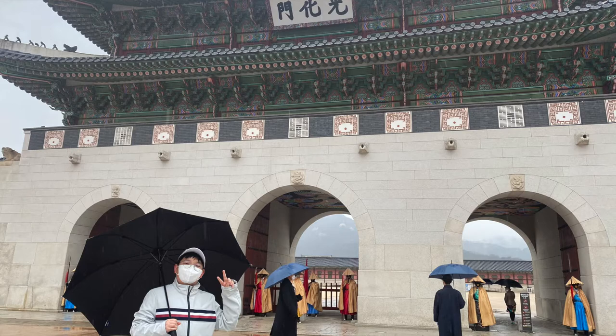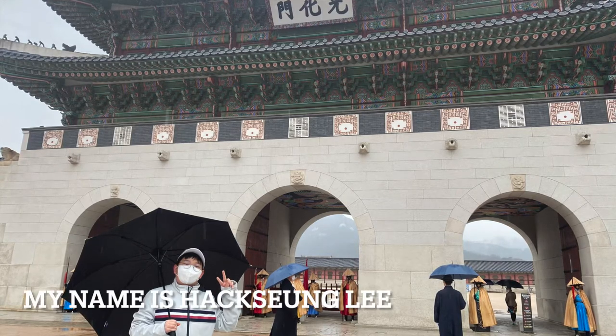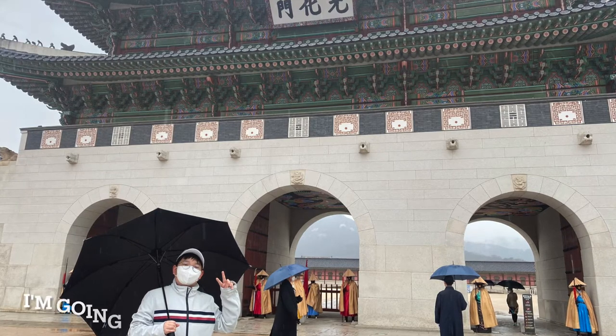Let me introduce myself. My name is Hakseung Lee and you could call me Andrew. Today, I'm going to introduce Gyeongbokgung Palace.